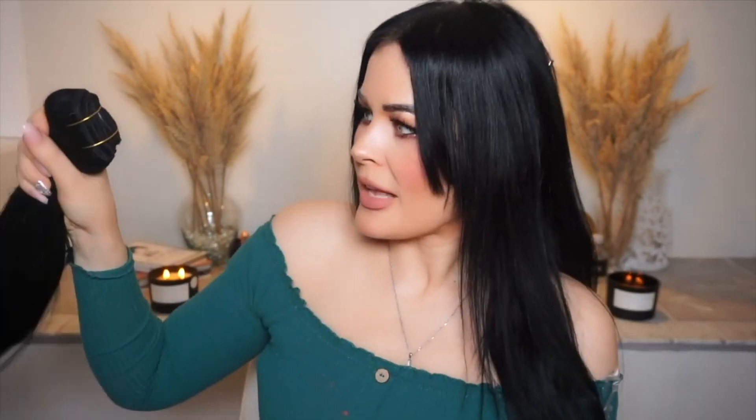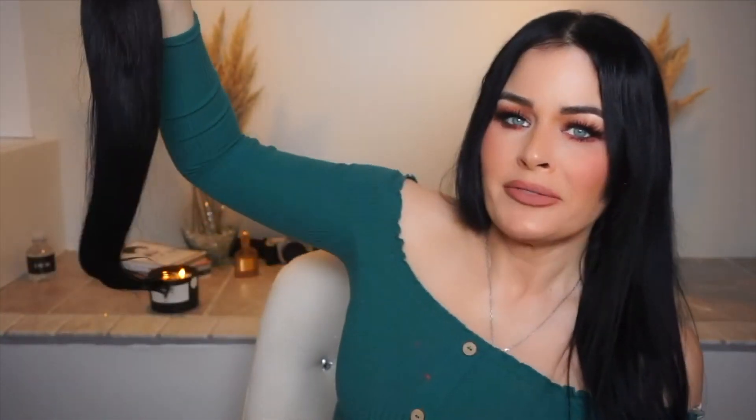Oh my god, look how silky — look how gorgeous! I only wear one clip-in at a time; I very rarely wear two. So when I get clip-ins, they last me a long time because you get so many in here. You're getting one, two, three, four, five — pretty much five clip-ins. Usually when you order a set they give you a good amount. These feel like heaven. I can't wait — I'm going to look like a totally new person.